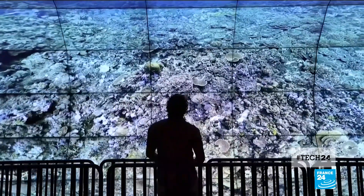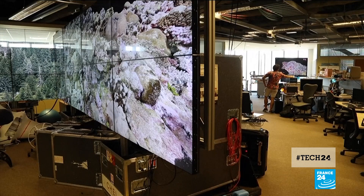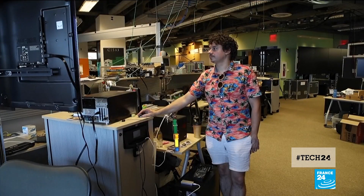Now computer software designers and engineers are going even further by creating the data, algorithms and tools that allow scientists to virtually explore and track reefs in the lab.